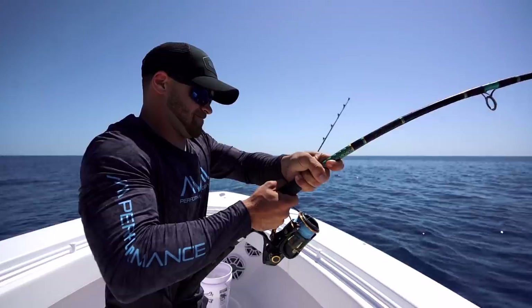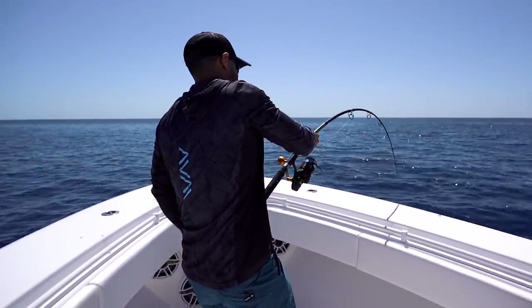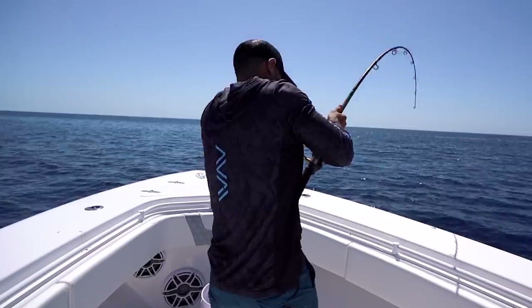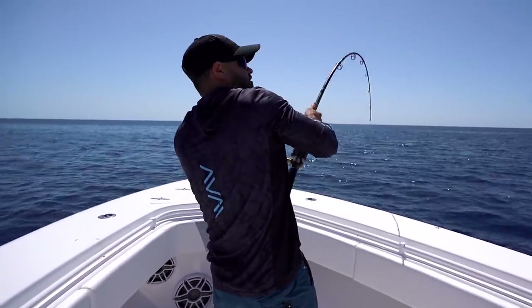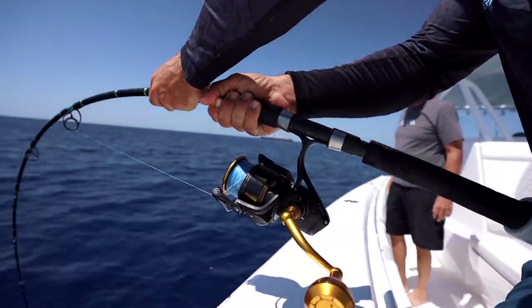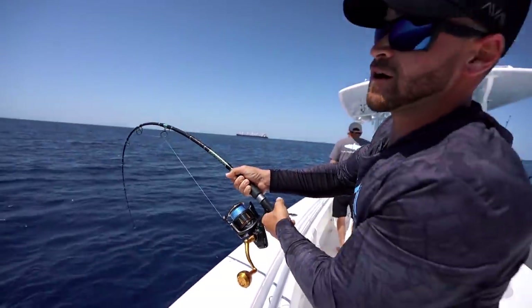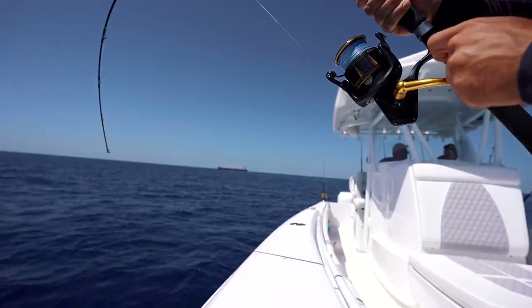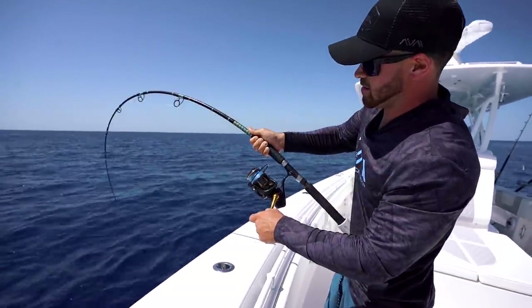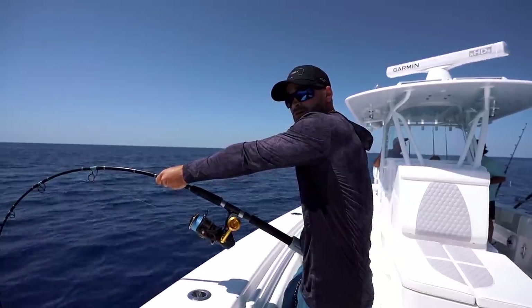That's the fish right there. He's wrapped around it. You know it's a big fish when it's doubling over like that. I pray to God that shark doesn't get him — that's the whole point, to get him away from the sharks. You saw how big that shark was that came up to the boat? See the bend in that rod right there? Eight years I've had this — Key Largo Custom Rods, baby. Eight years, never broken a guide, never broken this rod. They're my go-to, made down on the island. Good people making good rods for hopefully a good fish.